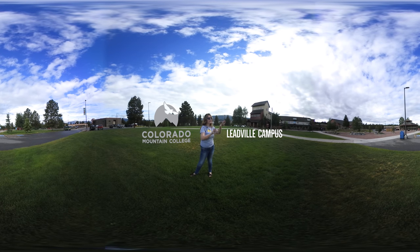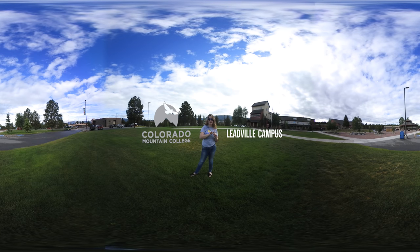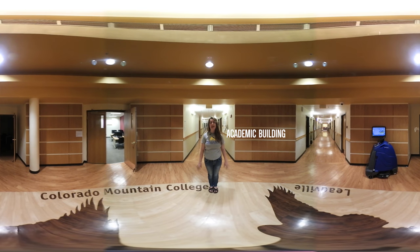As you look around you can see most every building on campus, and behind those trees is Mount Albert, the tallest peak in Colorado. So let's get started with the tour. This is the main academic building on the Leadville campus. No matter which degree you choose, you'll walk down one of these halls to your very first class.